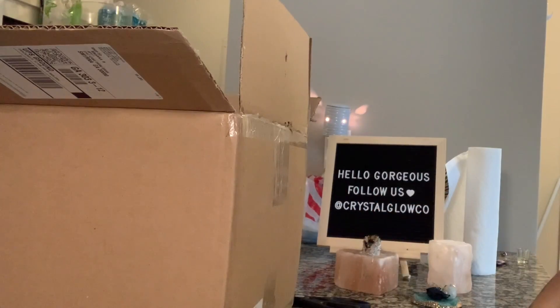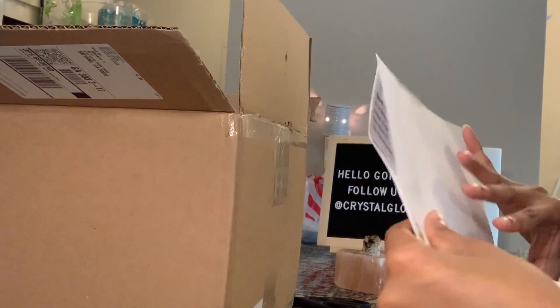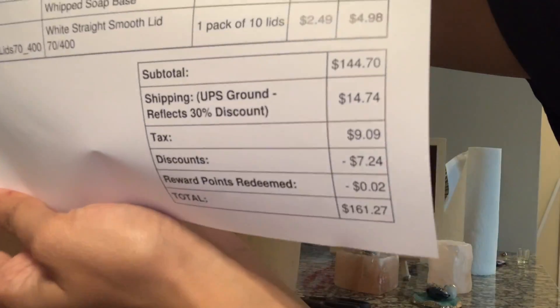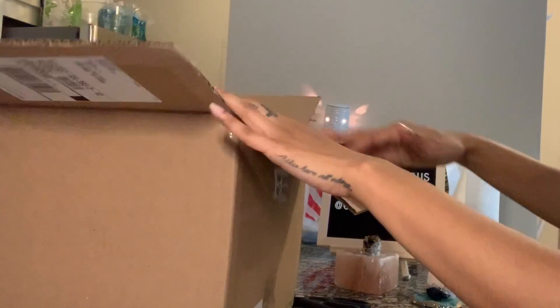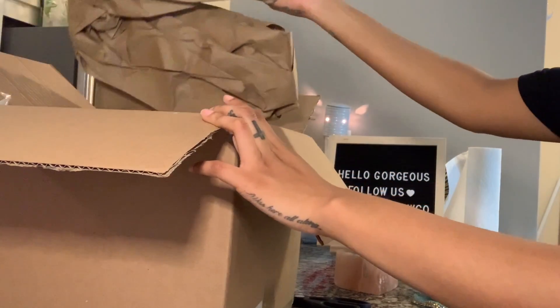As you can see, I'm trying to hide my address. I did get a lot of stuff and it was $161.27. So let's go ahead and open this. Again, I think I mentioned this, but someone's going to ask — this is from naturesgarden.com.